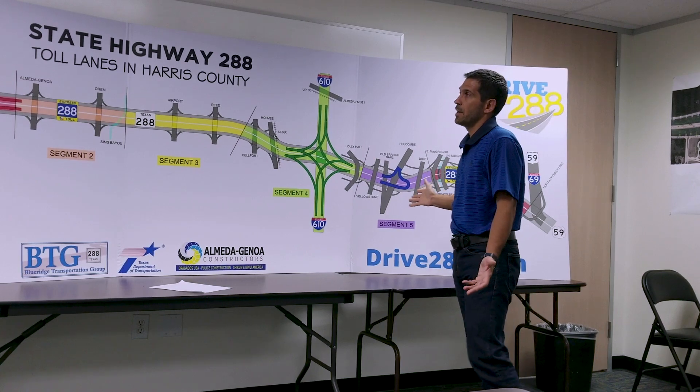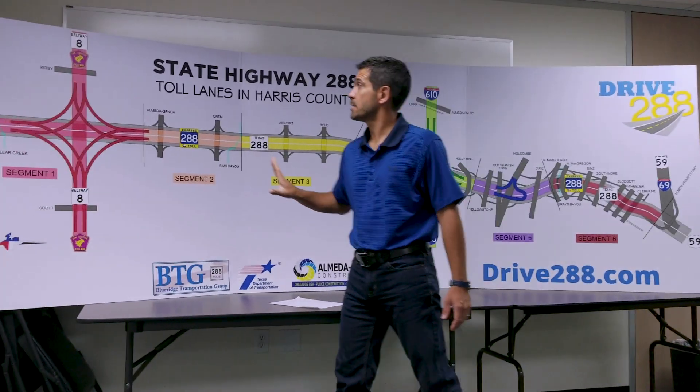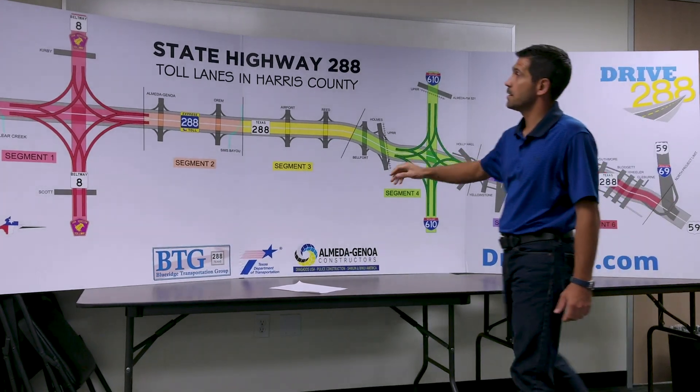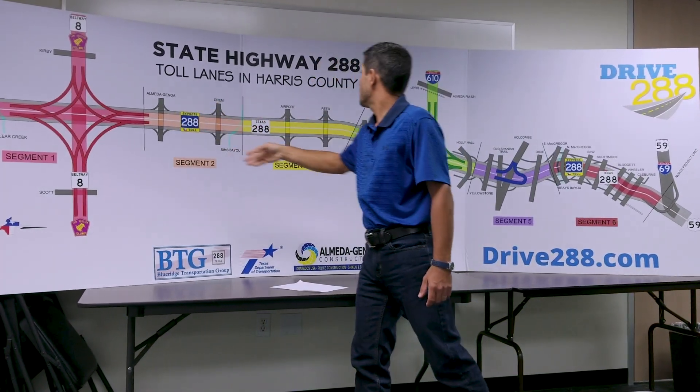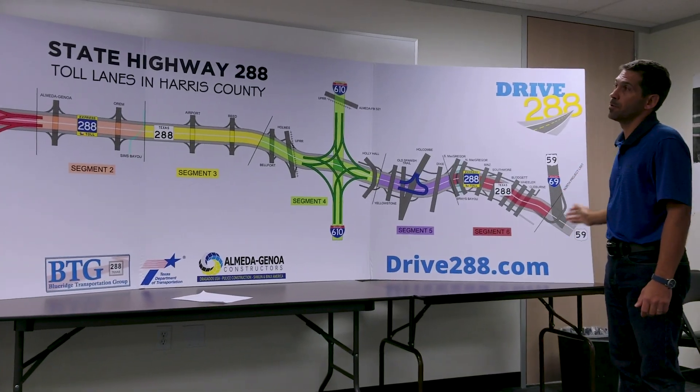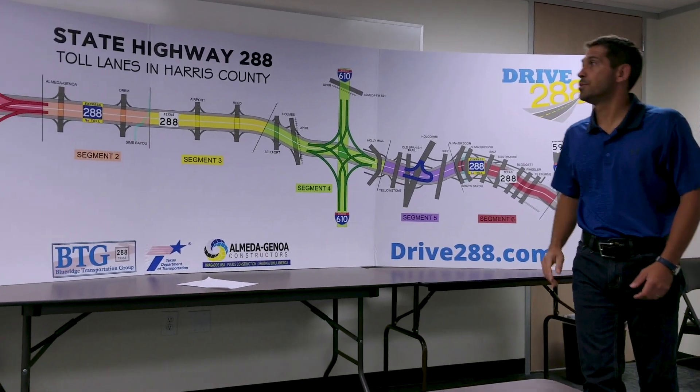In total we have 11 gantries set up on the system: four at Beltway 8, four at 610, and then three mainline gantries for through traffic from Pearland all the way to US 59.